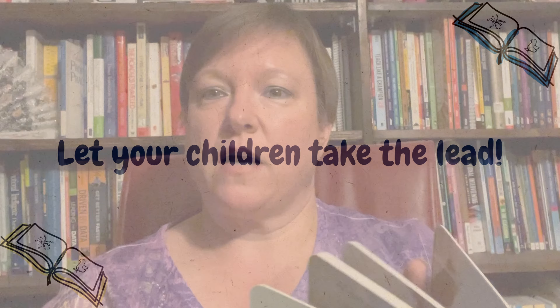Be very interactive with the child. Allow them to handle the book, especially the chunky books. If the child pulls it out of your hands and wants to look at it, that's all fine. Let them interact with the book, and then when it's time to share the story, ask them questions as you're reading, and have them ask you questions while you're reading.